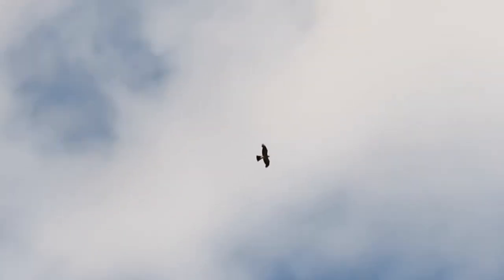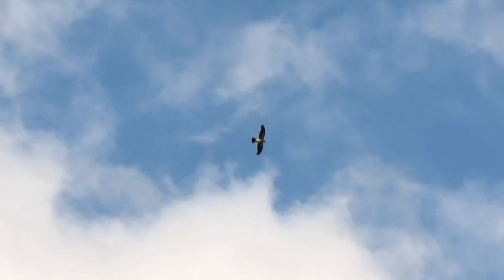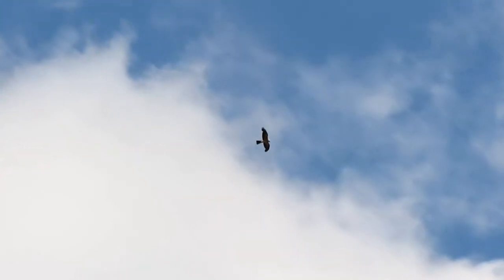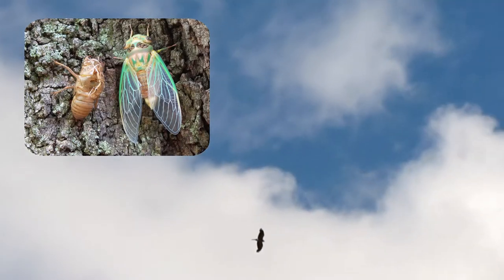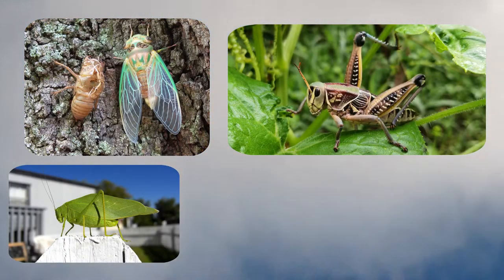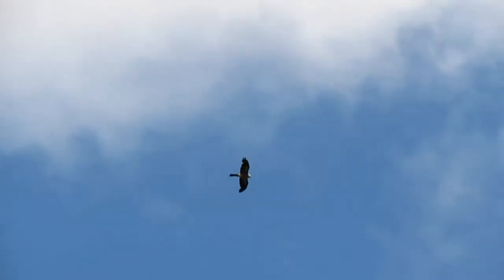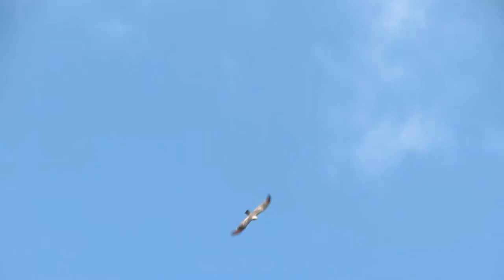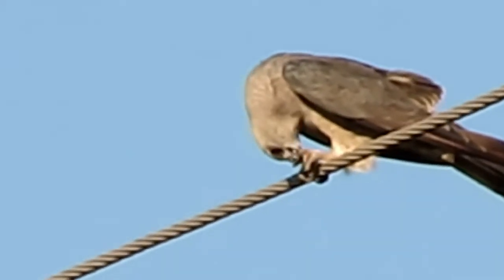Mississippi Kites are excellent aerialists, spending much of their time aloft and sailing in the wind or flying with buoyant wingbeats. In the air, they catch many large flying insects, including cicadas, grasshoppers, katydids, beetles, and dragonflies. After pursuing these insects by gracefully gliding, circling, and swooping, these birds often hold their prey in one foot and eat them while soaring or perched.